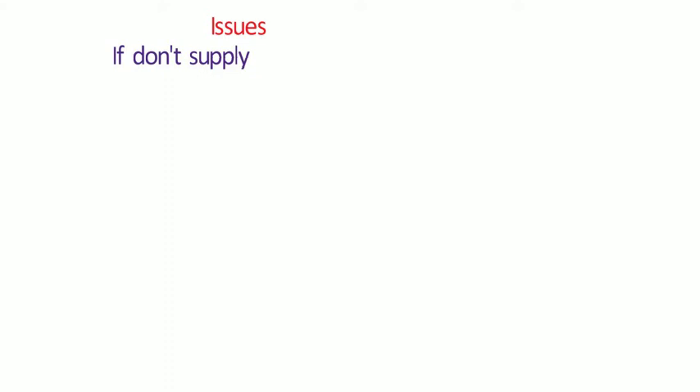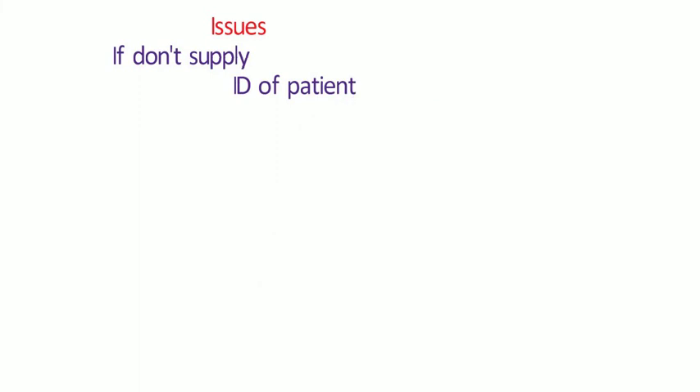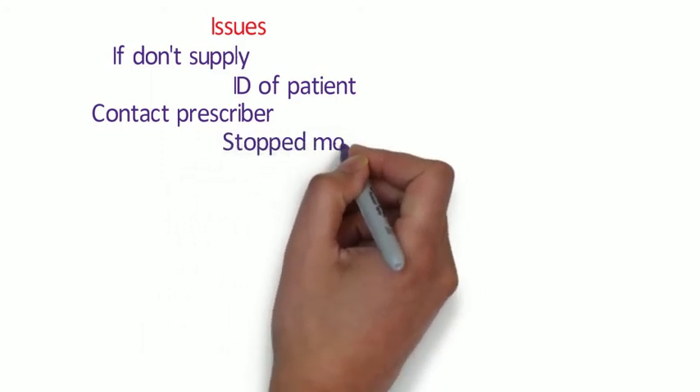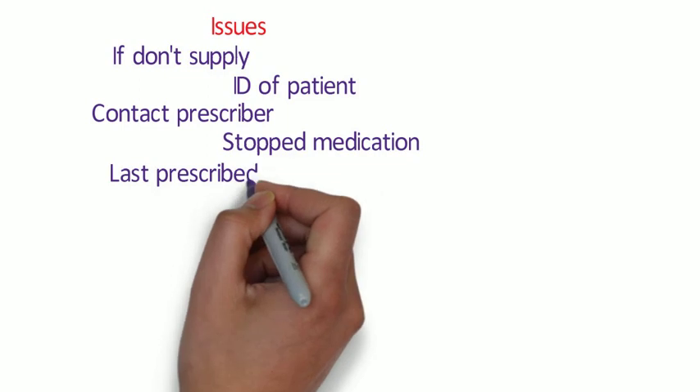It may be relevant to consider for how long the patient needs that prescription. If they're away for a month, blood pressure tablets for mild hypertension may move up the priority list and it may be appropriate to supply. Also consider whether the person presenting is who they say they are - do you have enough information, or would it be better to contact the prescriber? If during your checks you find that the treatment has been stopped, it may not be appropriate to supply without referring the patient to the doctor. If the patient hasn't had a prescription recently, think again whether a supply is appropriate, and use your professional judgment.